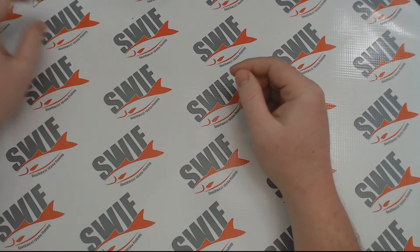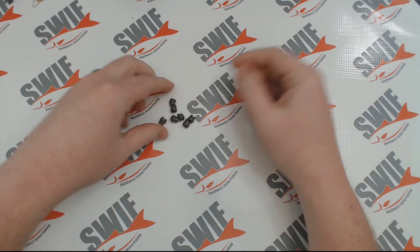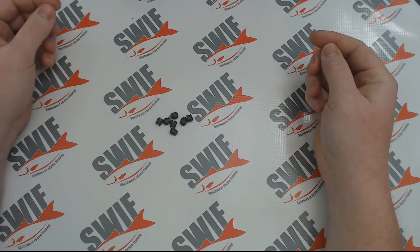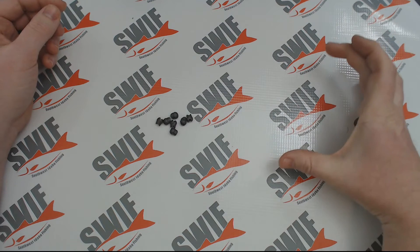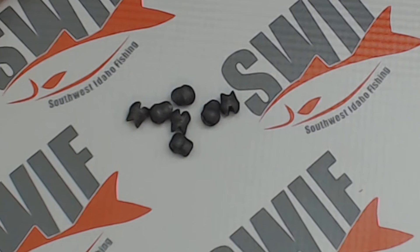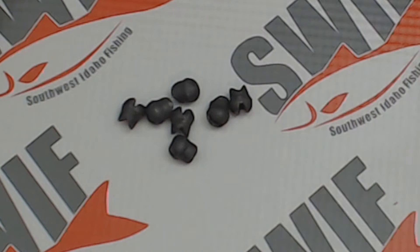When it comes to actual terminal tackle, first up are weights. Here we have your standard split shots — they come in a package in different sizes and you get a ton of them, so you can adjust how many you want to use on the line. A lot of them have little fins on the back so you can actually un-pinch them and use them again, meaning if you put too many on you can take a couple off without having to clip your line and start over.